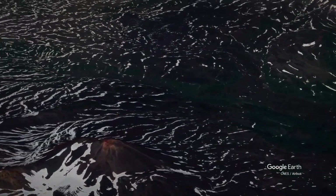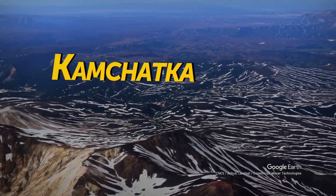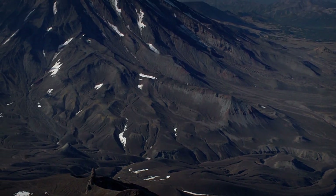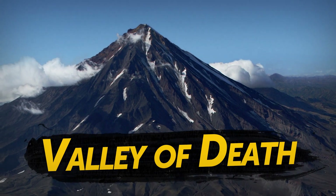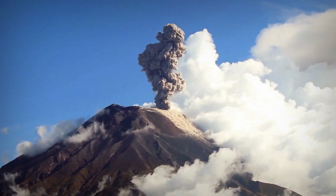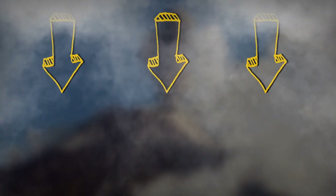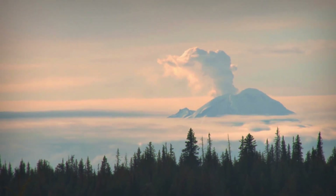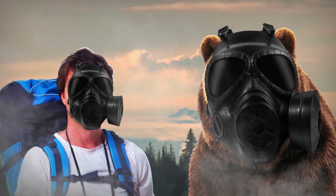Not far from there, in the Kamchatka region of Russia, there's an incredibly beautiful valley where you don't want to stay for too long. It's ominously called the Valley of Death, and it sits at the base of another active volcano. When the mountain lets out its fumes — quite often — the toxic gases, heavier than air, go down its slopes and right into the valley. Small critters have no chance of survival breathing this stuff, and even larger animals and humans will have trouble getting out unscathed.